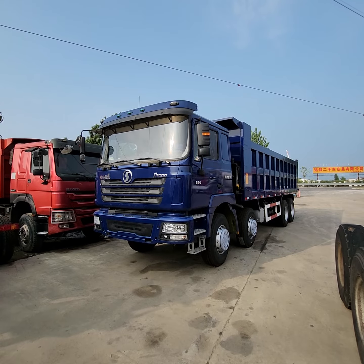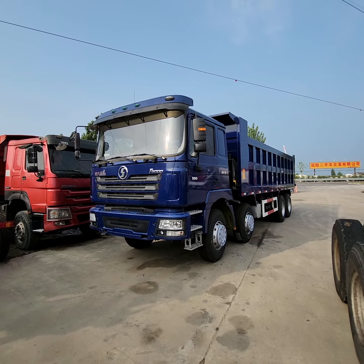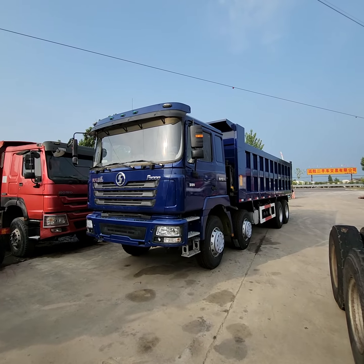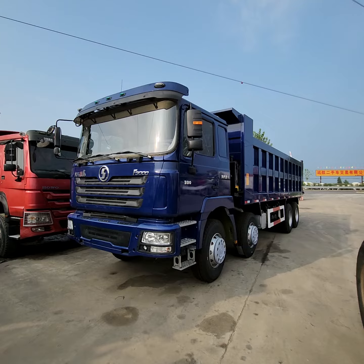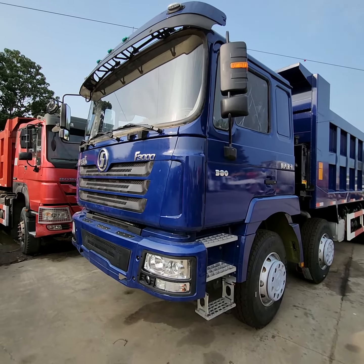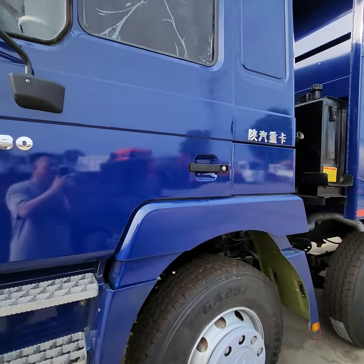12th July 2023. Sharkman F3000, 8x4 dump tipper, 380hp Weichai engine. Let's check inside.